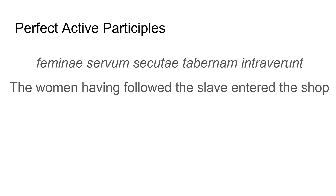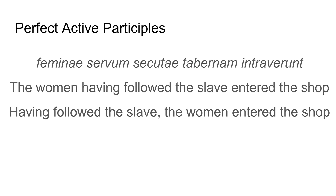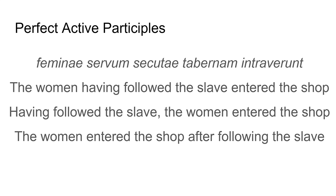'Femini sowum secuti tabernam intraverunt.' Now this one is a little bit longer and more confusing. Let's break it down. Femini matches my intraverunt, so I know it's the women entered — the women entered the tabernam. That's my main sentence: the women entered the shop or the inn. My 'sowum secuti' gives me a little bit more information. I can see from secuti that it matches in case, number, and gender my femini — my women. Secuti comes from sequor, which means 'I follow.' So in this case, it means 'the women, having followed the slave, entered the shop.' I could also say 'having followed the slave, the women entered the shop,' or 'the women entered the shop after following the slave.' Any of those are fine.